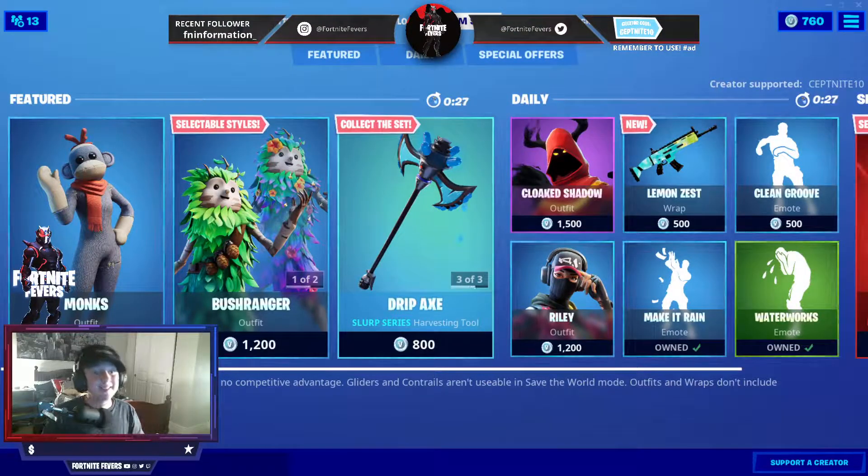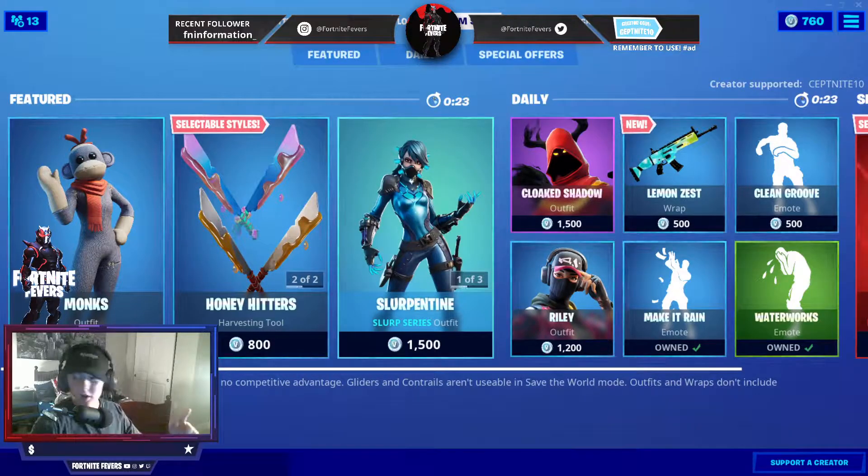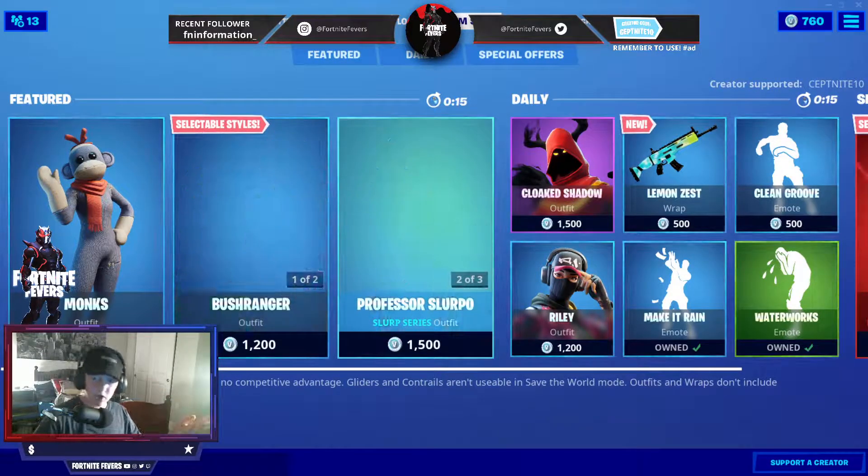Hey guys, what is up? Fevers here, and today is viewers react to the item shop for September 10th, 2020. Update 14.10 is tomorrow, so I'm excited to see what we have in stock for tomorrow.